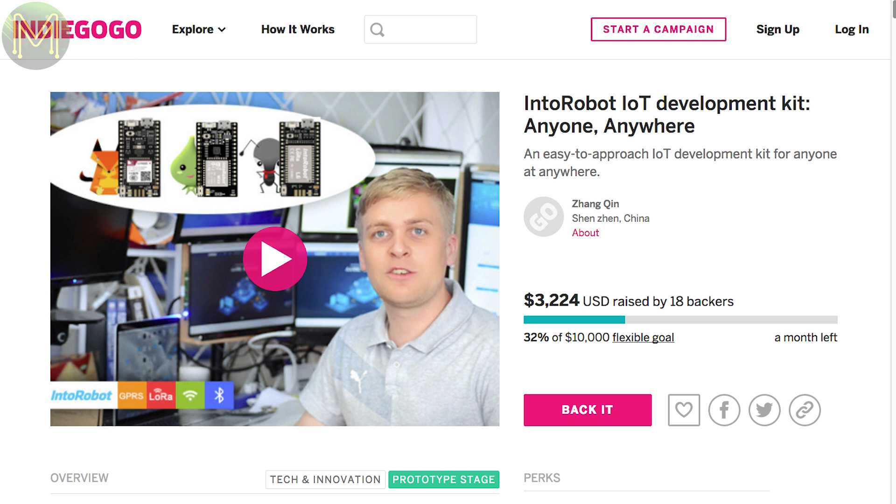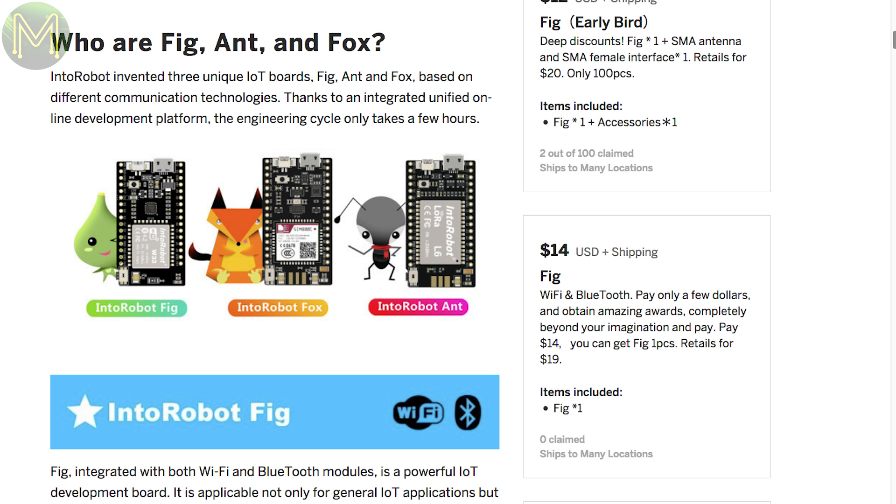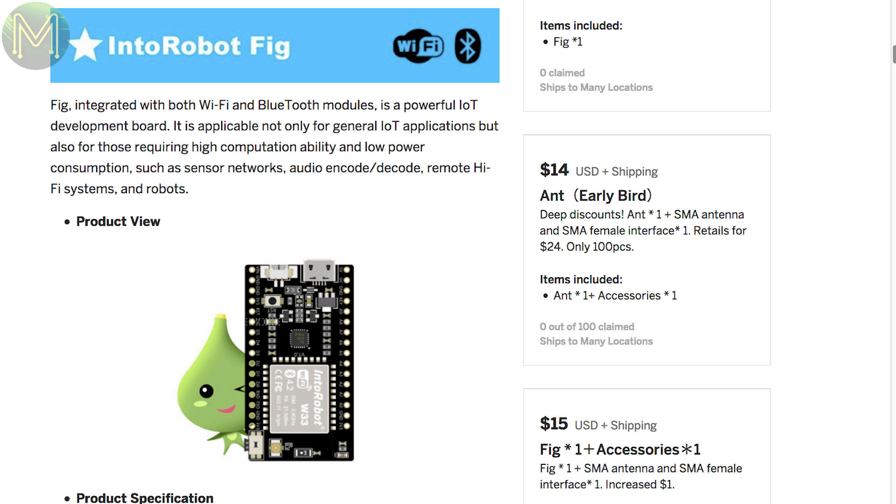Over at Indiegogo there is this IoT development kit that comes in three flavours: the IntuRobot Fig, Fox and Ant. The Fig contains an ESP32, CP2104 chip and light sensor.